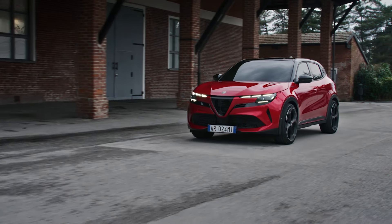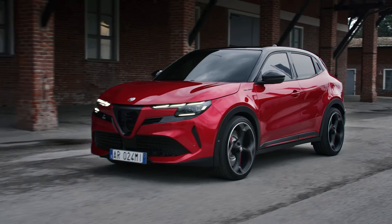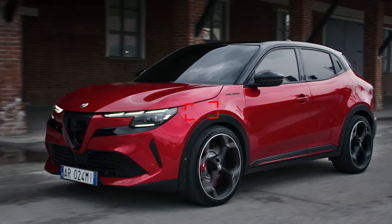Welcome to our latest First Look review, where today we're diving into the all-new Alfa Romeo Milano. This bite-sized electric crossover not only marks Alfa Romeo's first foray into the EV market, but does so with the flair and heritage expected from the iconic Italian brand.